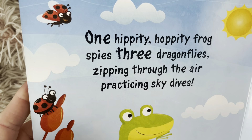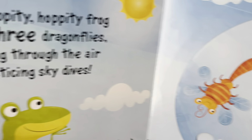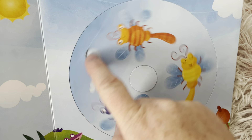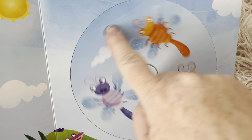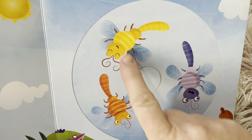One hippity hoppity frog spies three dragonflies zipping through the air, practicing skydives. One, two, three — ready? Look at them go. One is orange, one yellow, one purple.